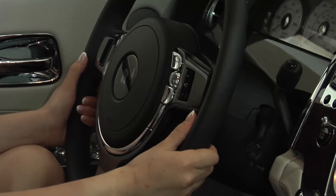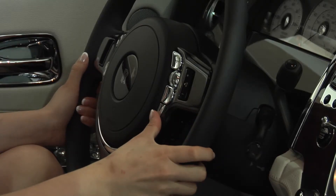Your navigation can also be voice activated. What you'll do is, on your steering wheel, click the voice activation button.